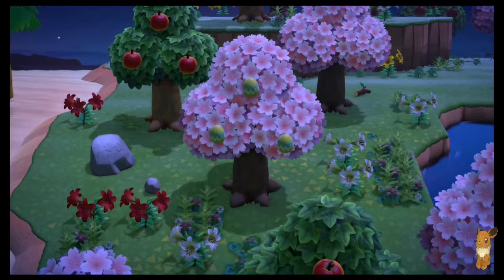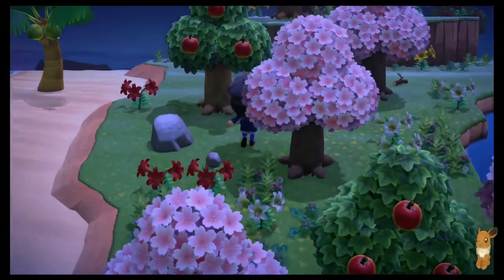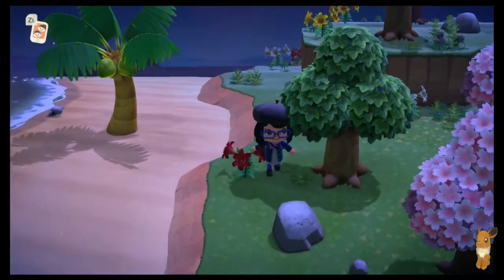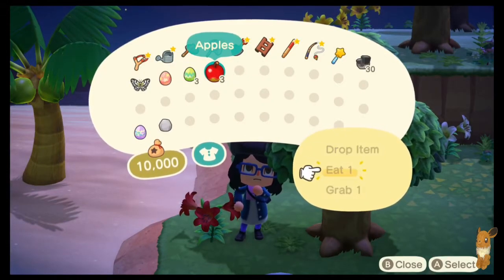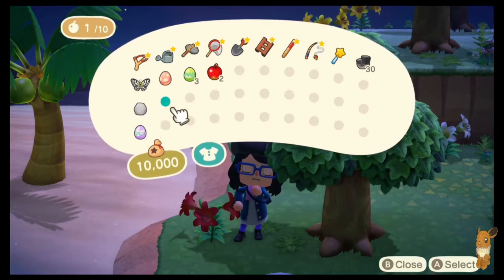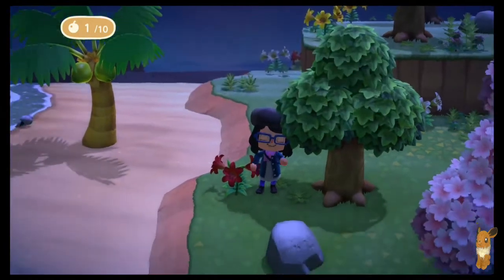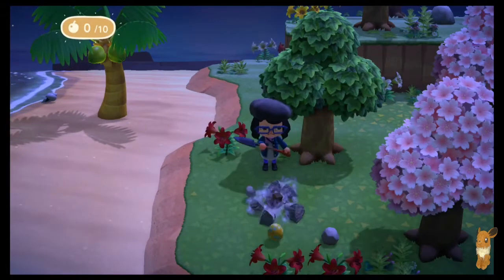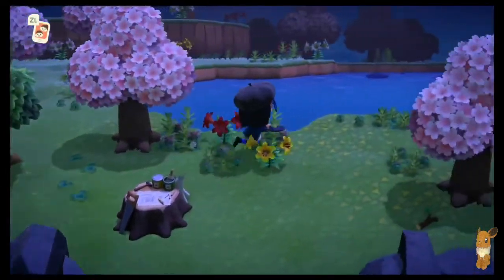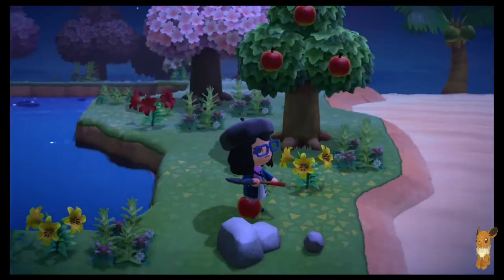Alright, so let's grab the tree. Also, I've learned something — I made a mistake. Remember that bug I was searching for that you had to break rocks to grab? Probably not, but it turns out it only comes out at night. So since the bug I'm looking for only comes out at night, we're going to have to see if we can find it on the Nook Miles Island.